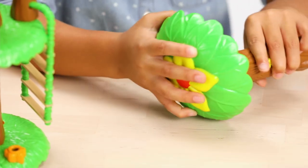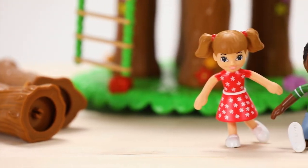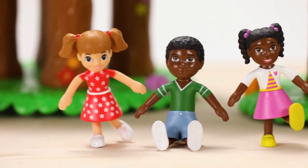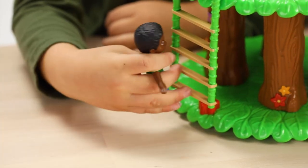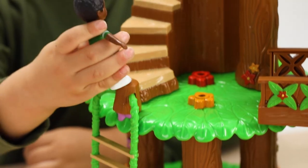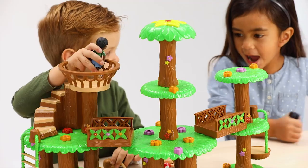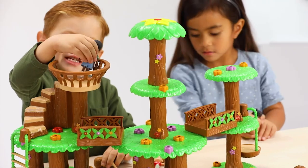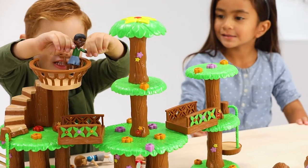The pieces snap together so easily for endless building possibilities. And when you add in the set of four pose-and-play kids, there's so much to inspire little imaginations — from a climb up the rope ladder to a lookout from the crow's nest. It's a whole world of imaginative play as kids explore all the fun that the build-and-play treehouse has to offer.